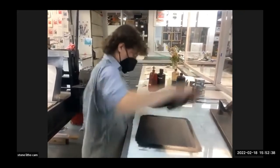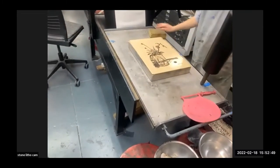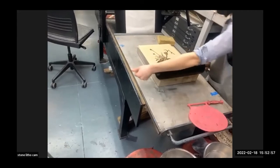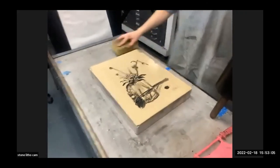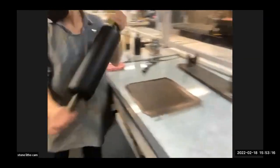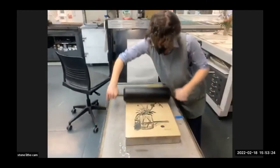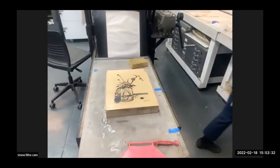Elizabeth asks: were printmakers collaborators with artists like Bearden, or more like laborers? I think it probably went back and forth — some printers would just be given an image to print and it would be more like labor. But in Robert Blackburn's case, he was showing Bearden what he could do on the plates, so it was a much more collaborative process and he had a lot more input than what would have happened maybe in later years.